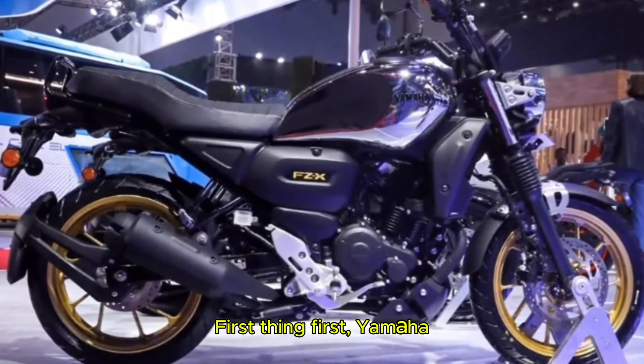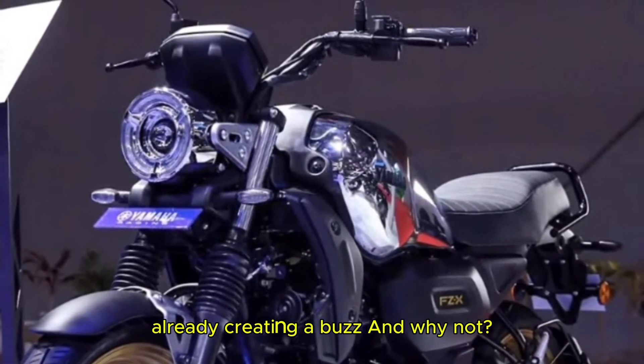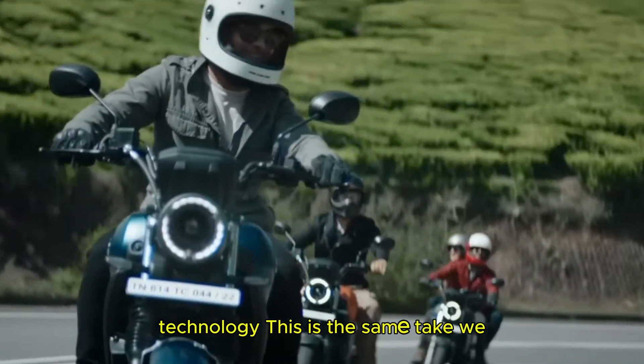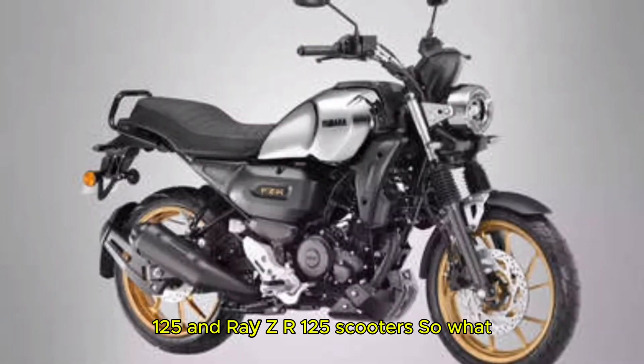First things first, Yamaha recently showcased the updated FZX at a dealer event and it's already creating a buzz. And why not — the 2025 FZX now gets Yamaha's hybrid technology. This is the same tech we have seen on their popular Fasino 125 and Ray ZR 125 scooters.